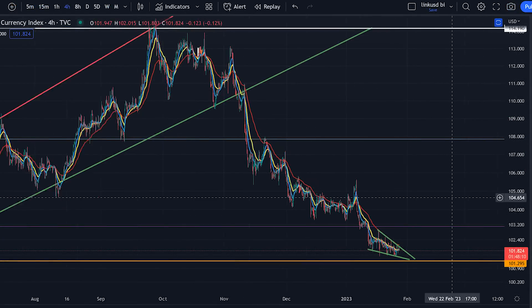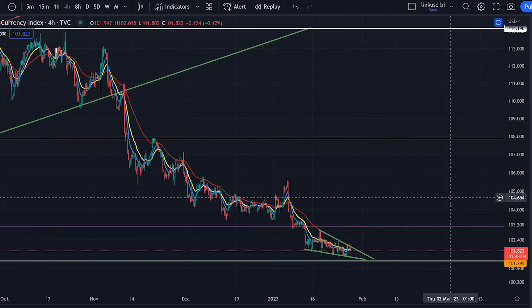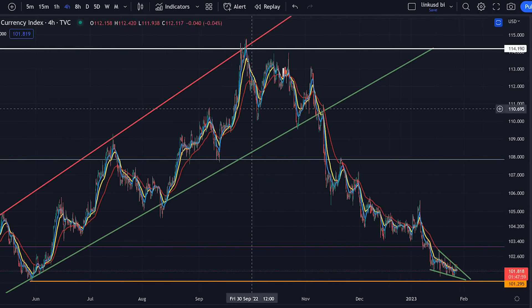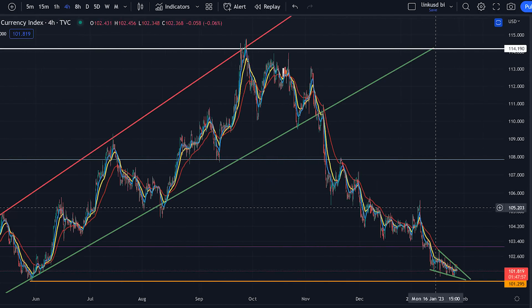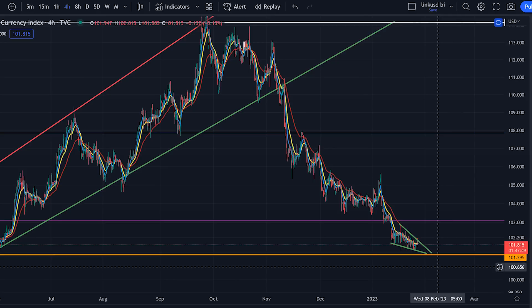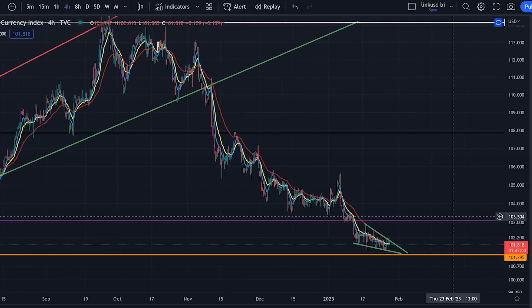So looking at DXY on the 4-hourly timeframe, I'm just trying to find any sort of confluences to swings and moves in the crypto market, especially for XRP. So just there, we've got a breakdown of DXY — confirming this big bearish pattern as resistance bump breaking down. And this was always my target, the yellow line down there. I still think we're going to get to that target, which is where we form this wedge with the potential to fall through it. And if we start to see that, that is incredibly bullish for crypto and especially XRP.